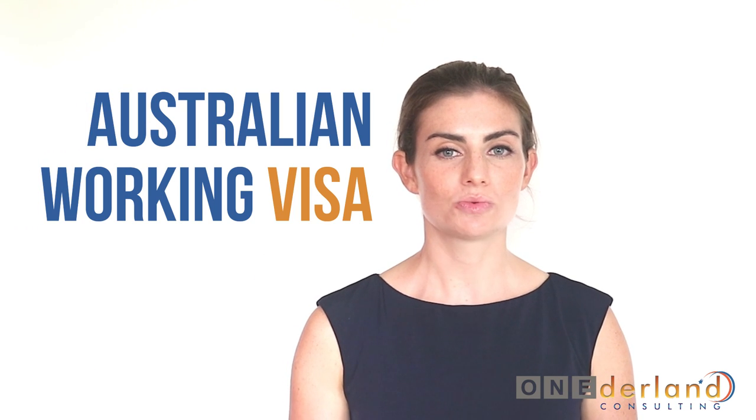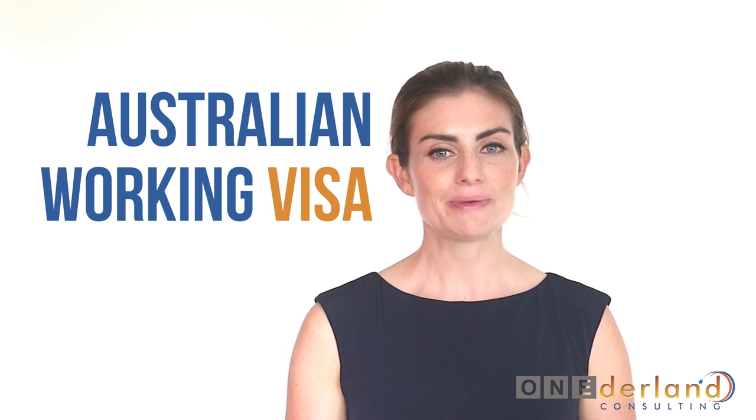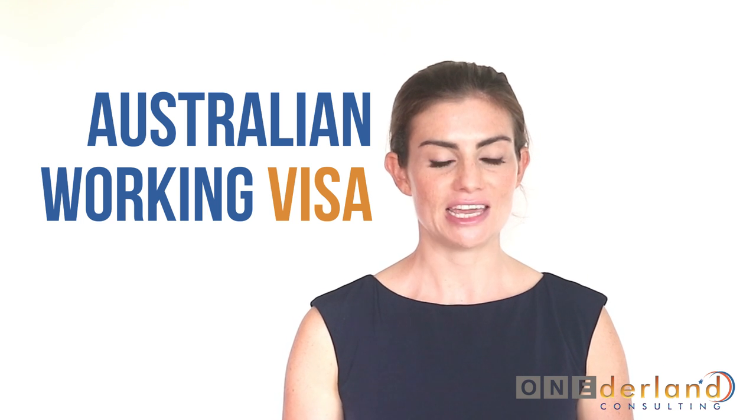In this video I will talk about what an Australian working visa allows you to do, the requirements to be eligible for an Australian working visa, and what you should consider before submitting an application by yourself.